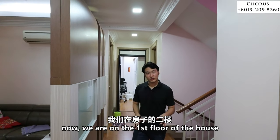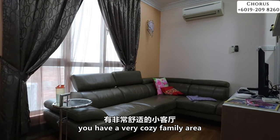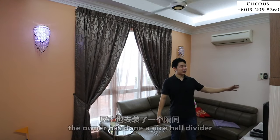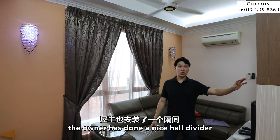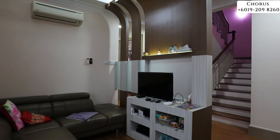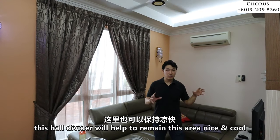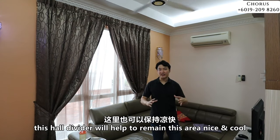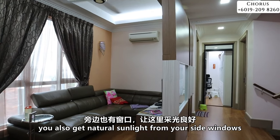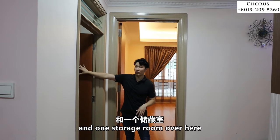Now we are on the first floor. There is a very cozy family area for watching TV, and the owner has done a very nice hall divider that provides more privacy and helps keep the area cool when the air conditioning is on. You also get natural sunlight from the side windows. On this floor, there are three bedrooms and one storage room.